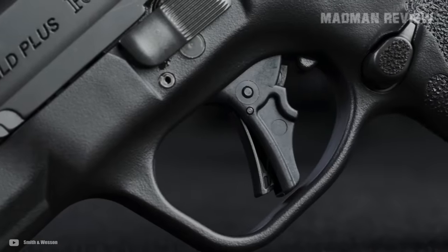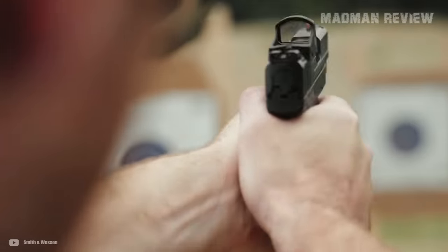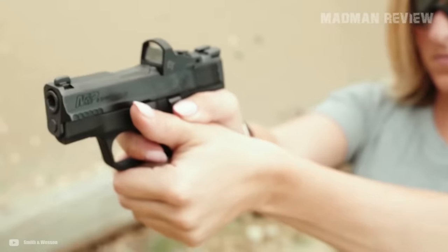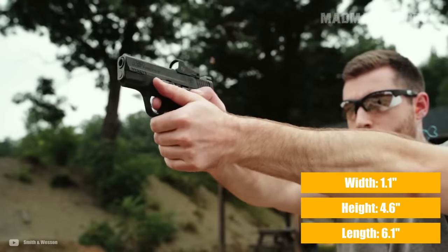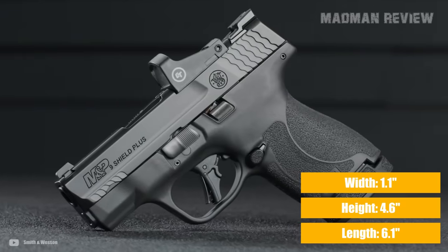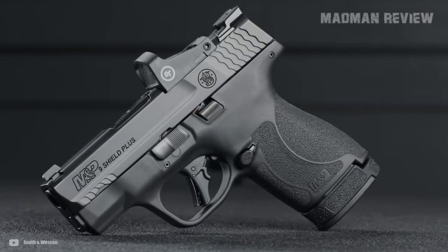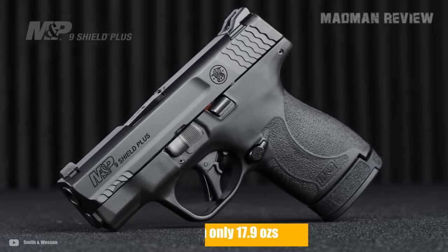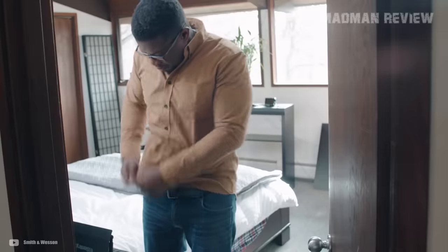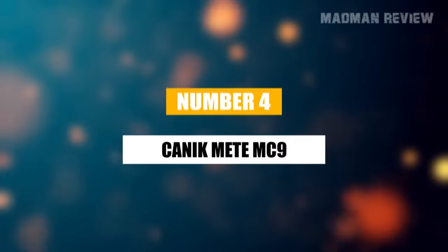And despite the enhancements in capacity and ergonomics, the Shield Plus remains highly concealable. Its dimensions — 6.1 inches in length, 1.1 inches in width, and 4.6 inches in height — along with a weight of 17.9 ounces, ensure that you can easily hide the Shield Plus in your pants for all-day carry.